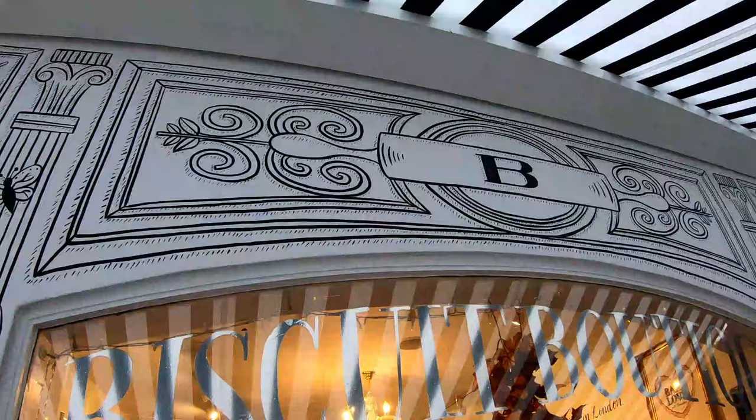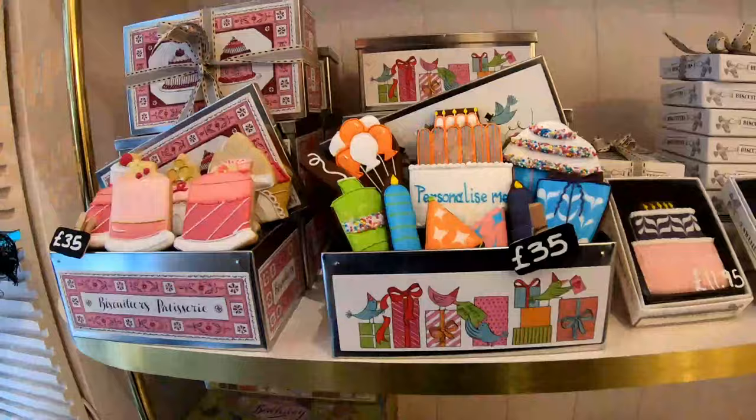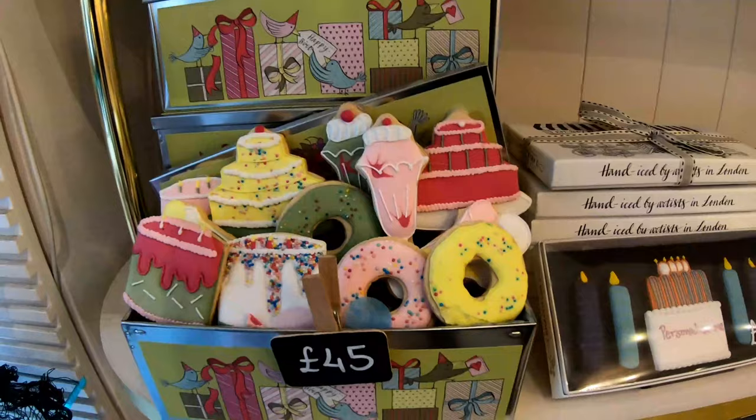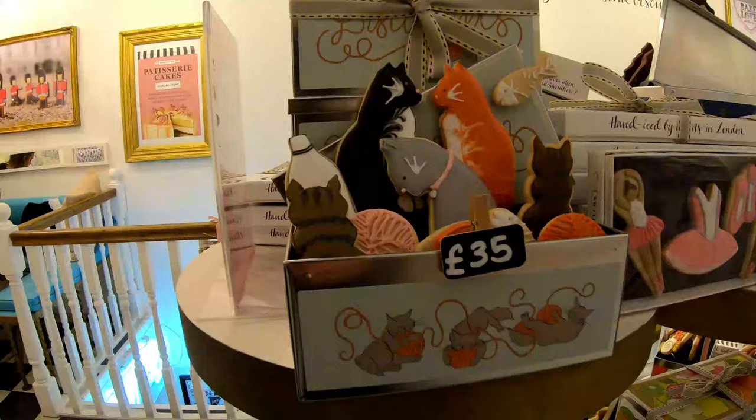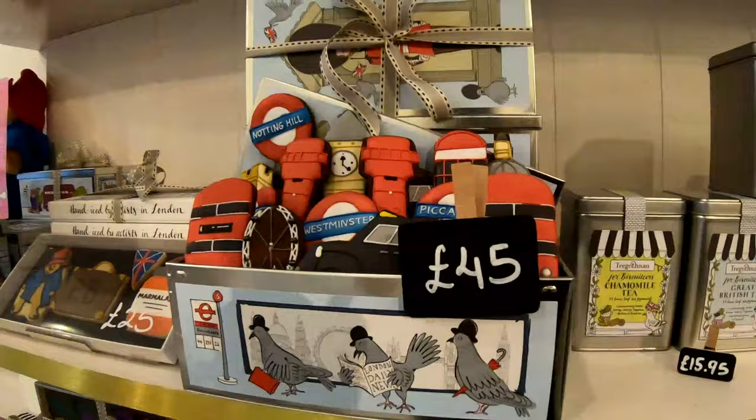To end our little tour, just off Portobello Road we've come to Biscuiteers, which is this amazing cookie shop. The cookies are iced by proper artists — it's a piece of art. You can buy different boxes of cookies in all different themes: Halloween, Christmas, birthday, whatever you'd like. You can even come and ice your own cakes, which I think is a really cool thing. This is the end of my little Notting Hill walk around — I hope you enjoyed it. If you have any questions, drop them in the comments. Subscribe to my channel and I hope to see you next time!